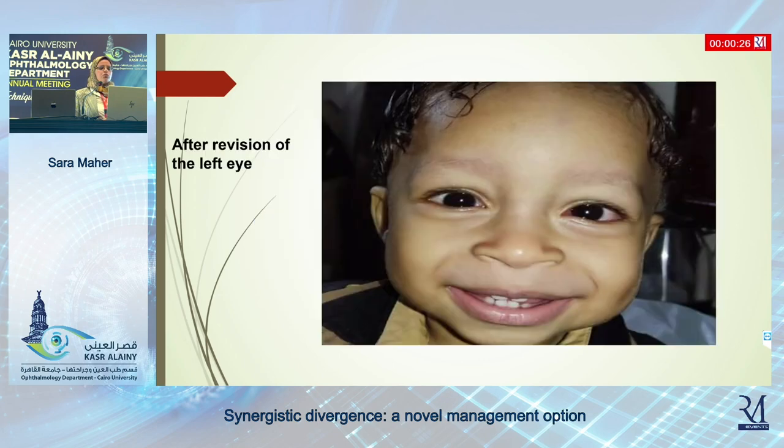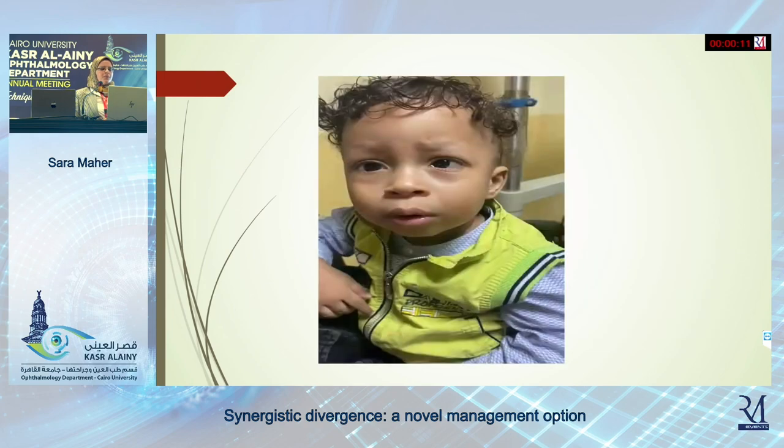Three weeks after surgery, I decided to do revision of the left eye. I explored the transposed halves and recessed them behind the equator. Instead of 6 mm from the medial rectus, I recessed them around 10 to 12 mm. This is the appearance after revision of the left eye — the patient is fine.